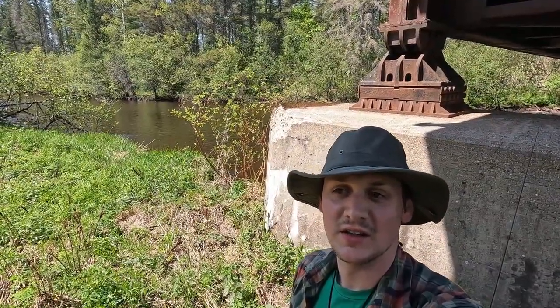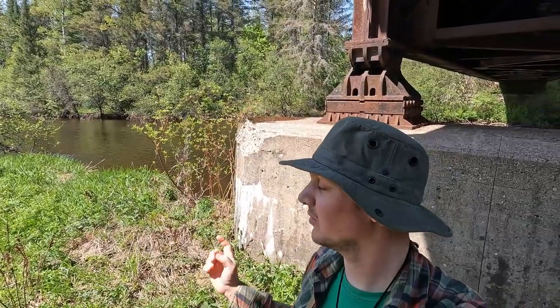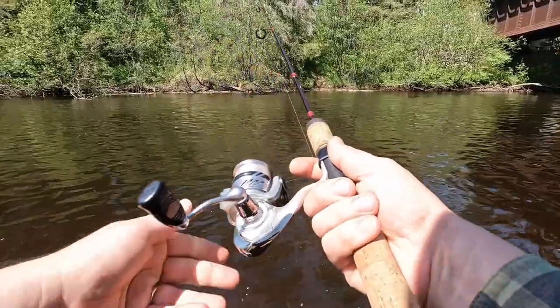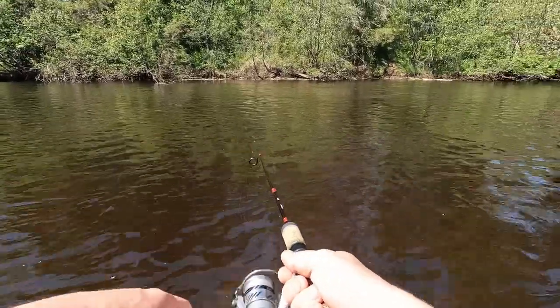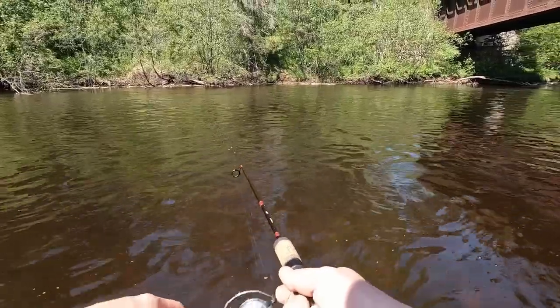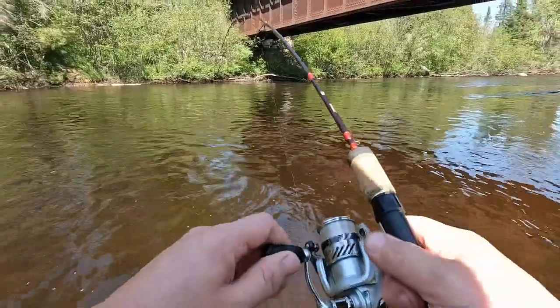All right, I'm at the next spot here. This is an ATV trail that comes close to the road a couple hundred yards down, so I just parked there and walked up the ATV trail — it crosses the river here. I'm going to try to go upstream and see what happens. This is significantly farther downstream so I'm hoping the water is deeper.